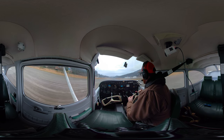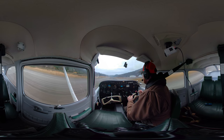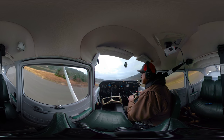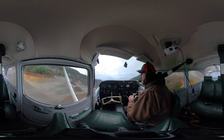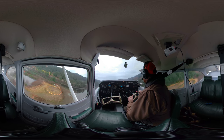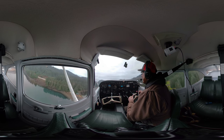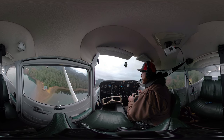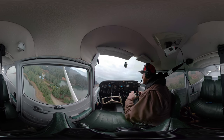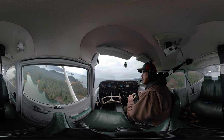I already don't have as much speed as I did on the soft field. Not pulling that nose up off. Just getting up to 60 — and there she goes. I'm going to climb out at VX. We cleared the trees just fine there.